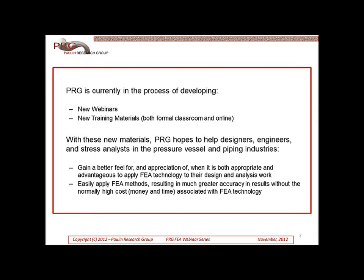PRG is currently in the process of developing new webinars and new training materials, both for the formal classroom environment and for online. With these new materials, PRG hopes to help designers, engineers, and stress analysts in the pressure vessel and piping industries gain a better feel for and appreciation of when it is both appropriate and advantageous to apply FEA technology to their design and analysis work. We also hope this will help easily apply FEA methods, resulting in much greater accuracy and results without the normally high cost in both money and time associated with FEA technology.